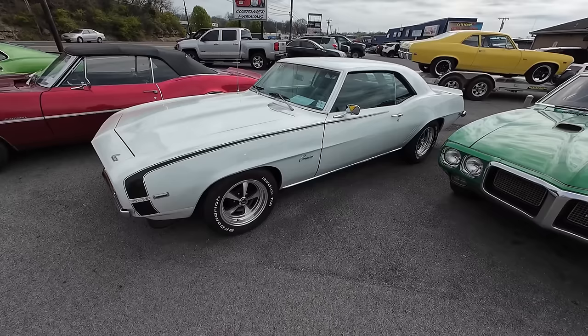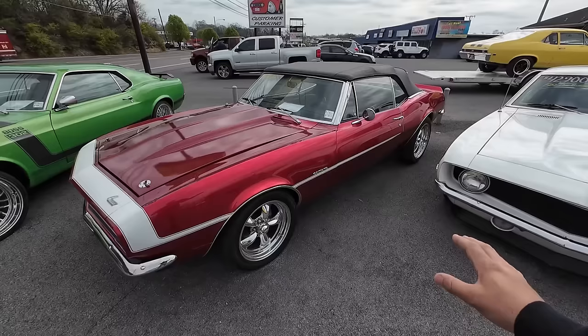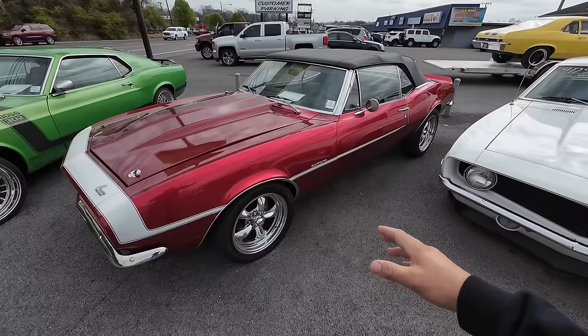This one here, 1969 Chevy Camaro — this one's got the big block 502 under the hood. Probably the fastest car on the lot at the moment. $42,900. Now this is candy paint — 1967 Chevy Camaro convertible with a supercharged 350. $39,900.